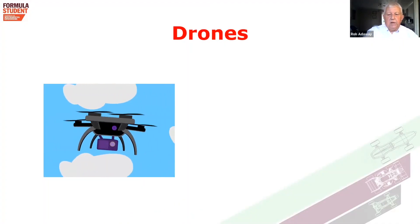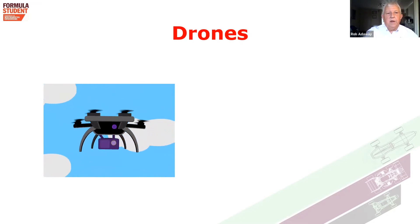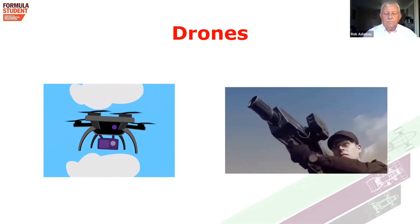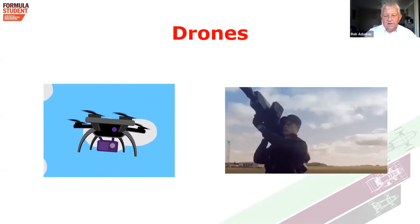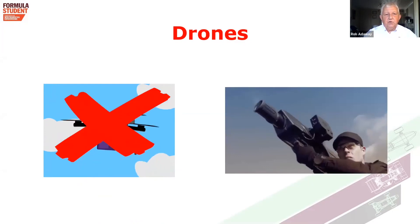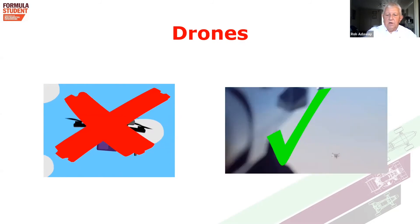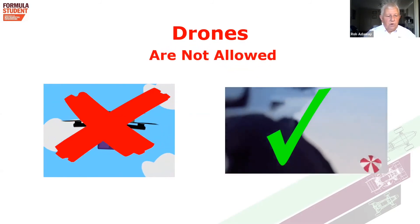Drones. Silverstone is a licensed civil aviation authority airfield for helicopters. As such, drones are not permitted. So if we see a drone, I have somebody that can help get rid of drones — my man with a gun. He has a licence for that gun. So in essence, drones are not permitted and will be dealt with accordingly.